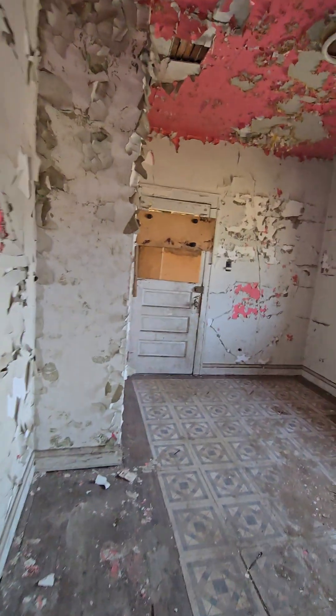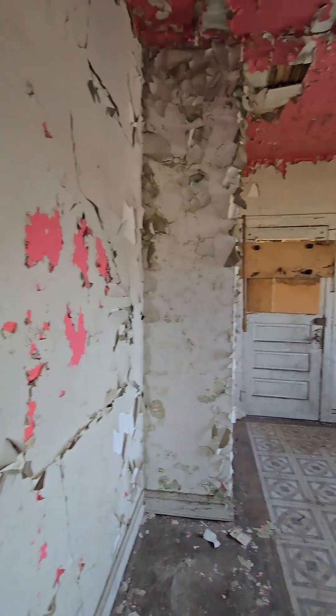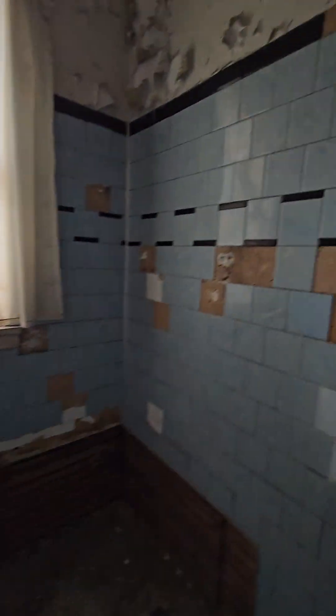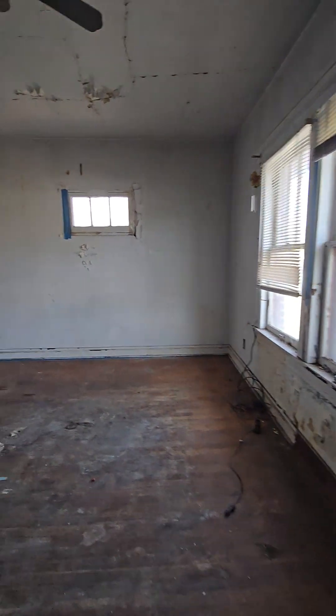Three bedrooms up here. Looks like it used to be an old apartment — this was a kitchen. A little staircase. Another good bathroom. I do like the high ceilings though. Another bedroom — this is probably the biggest bedroom. Closet's pretty nice size, two closets in this one.